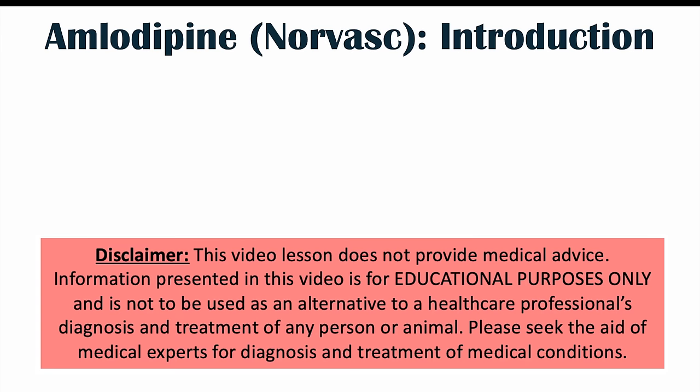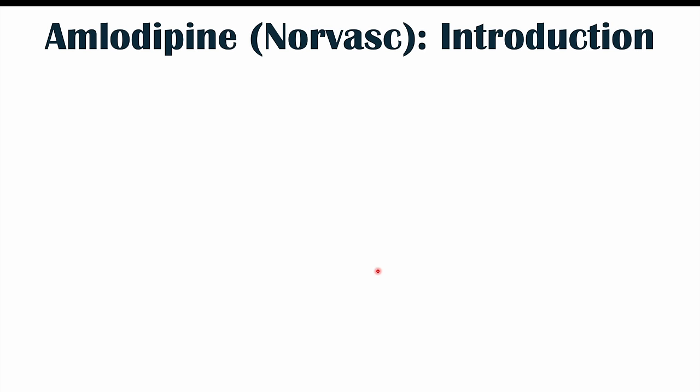Hi everyone. This lesson is on weird or atypical side effects of amlodipine use. We're going to talk about more rare or uncommon side effects. If you want more information on common side effects of amlodipine use, please check my lesson on that topic. Before we talk about those weird side effects, let's talk about what amlodipine is and what it does.